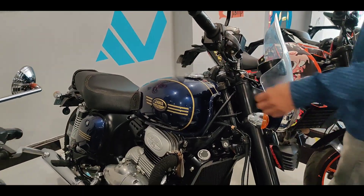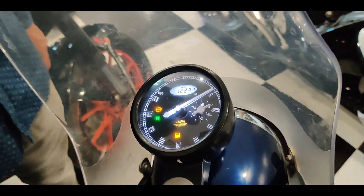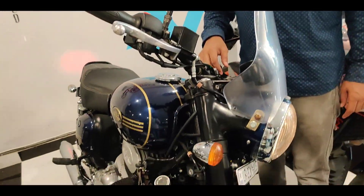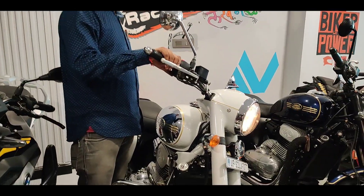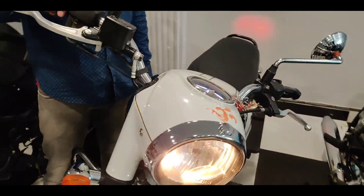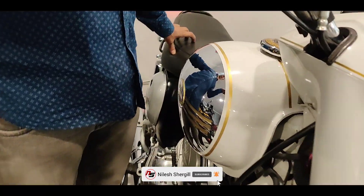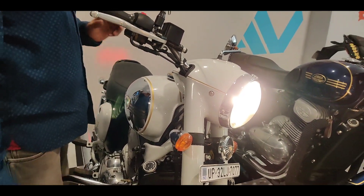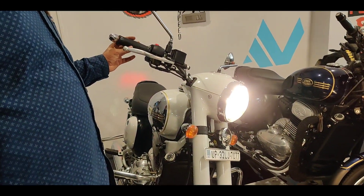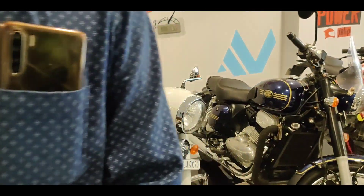The next bike is Jawa 42, in brand new condition. How much is it? What will you demand? This is 1,223 km. It is a 2019 model. The demand is 1,45,000 Rs. You can hear the sound of it. How much demand is this? 1,45,000 Rs.